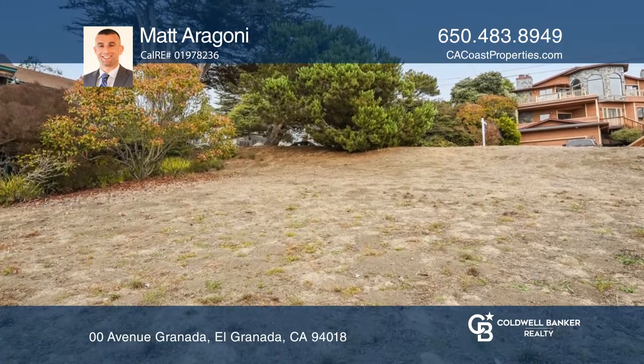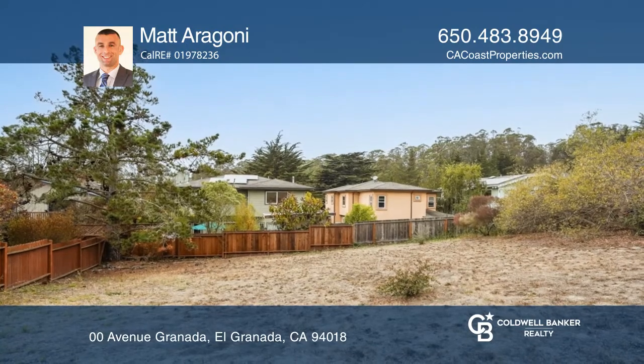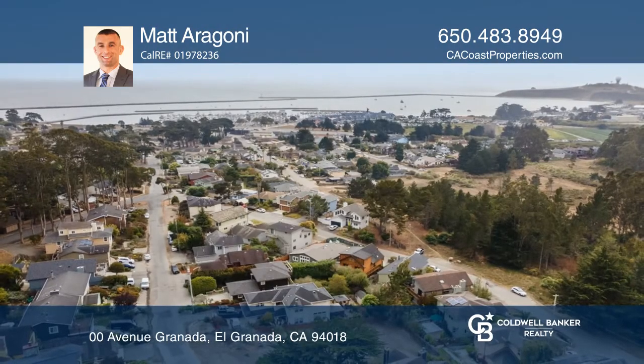Come build your dream home on the coast. A 6,000 square foot vacant lot next door is also available for sale — a total of over 11,000 square feet. Build the home you deserve. Call Matt Aragone today.